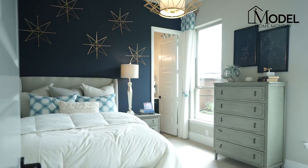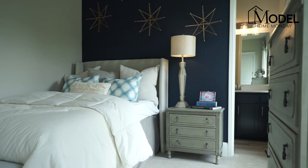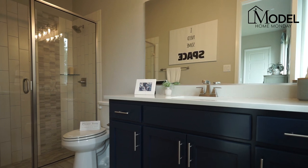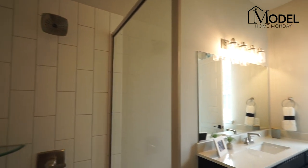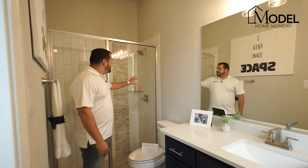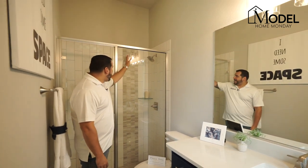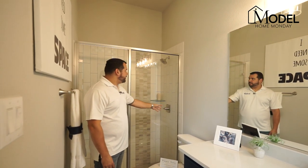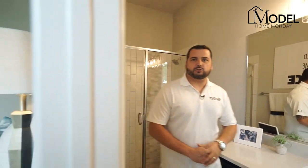Bedroom number four is tucked back here — a great getaway for guests, with a full ensuite bathroom. They've done great color combinations with a rich navy blue feel and oversized tile. Because it's a guest room, they got rid of the tub and did a full stand-up shower instead, with great accent tile stacked vertically to give a really nice tall feel. They've done a great job in this guest room.